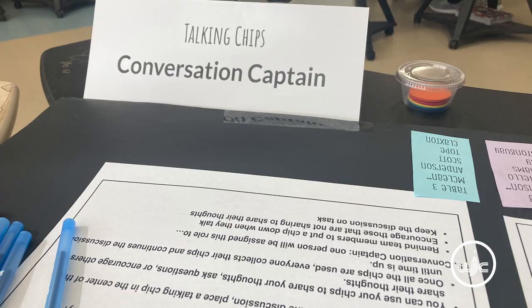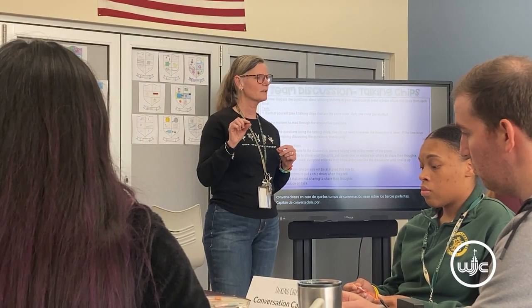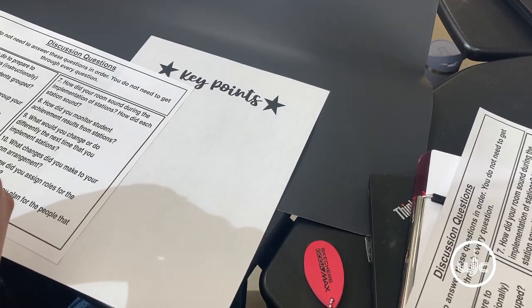When the teachers come in, there's always a warm-up, always direct instruction, and then always a practical application that they do during that time, and then there's an exit ticket. So we're modeling best practice for what they're supposed to do in the classroom.